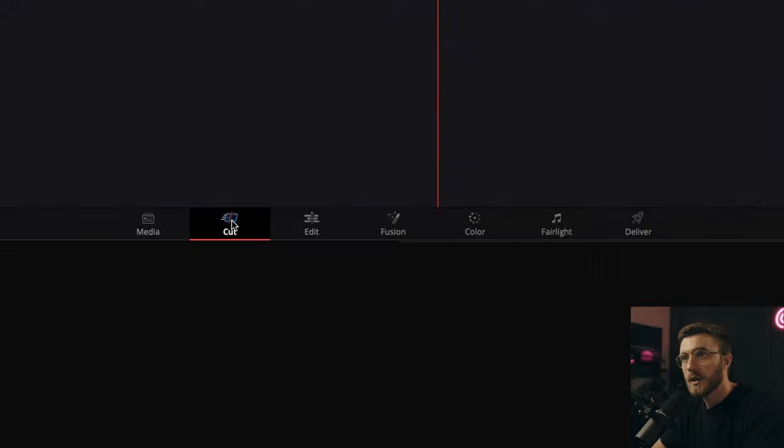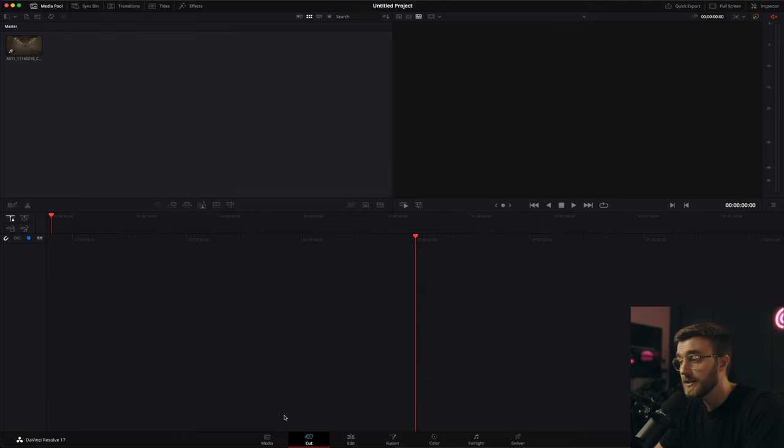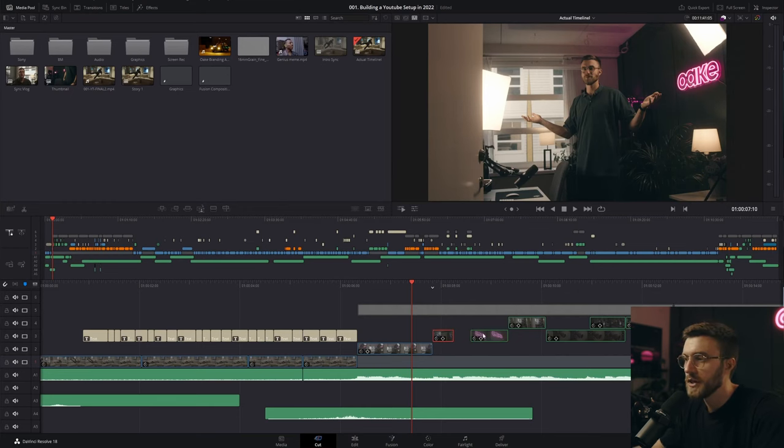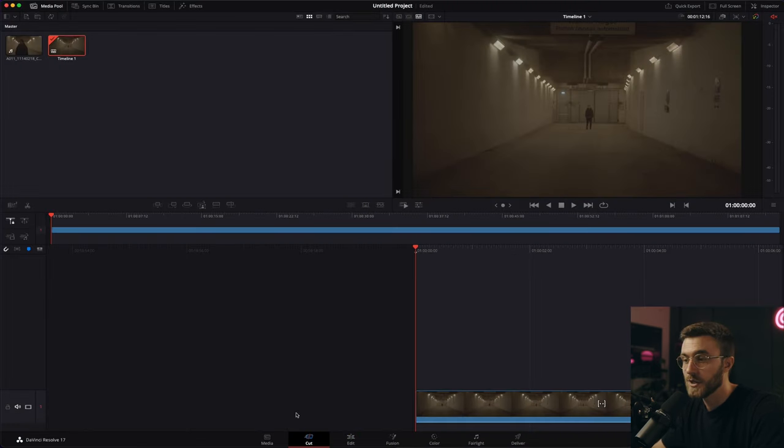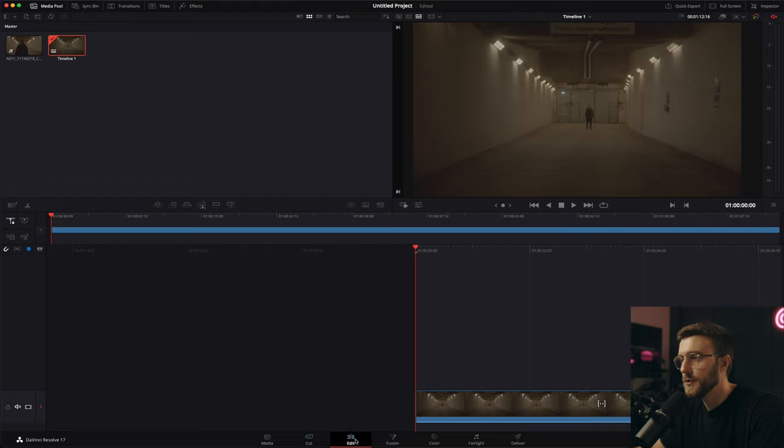We have the cut tab, but I personally haven't used it very much. I decided to do all my cutting inside the edit tab. Basically the cut tab is a simplified version of the edit tab which allows you to quickly make a rough cut of your video. Since I didn't really use it myself, I'm going to hop over to the edit tab.